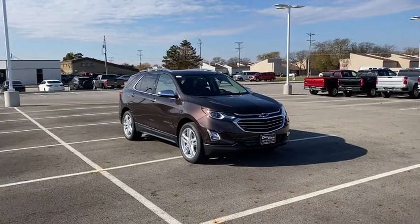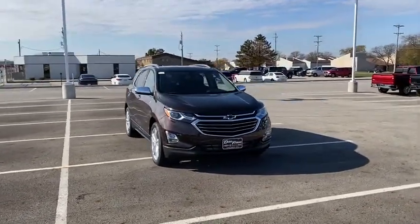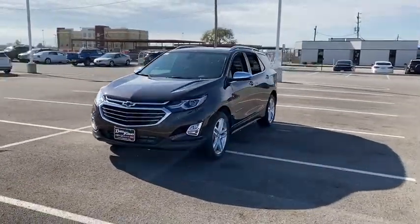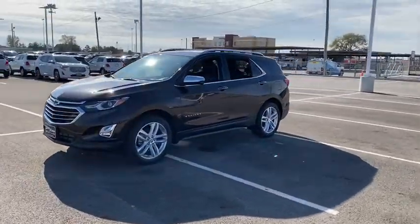You are going to love the 2020 Chevrolet Equinox. Fuel efficiency, safety, and value equals the Chevy Equinox. This vehicle has less than 100 miles.